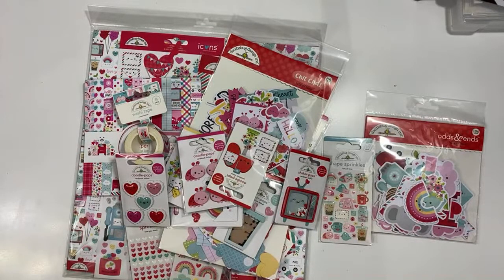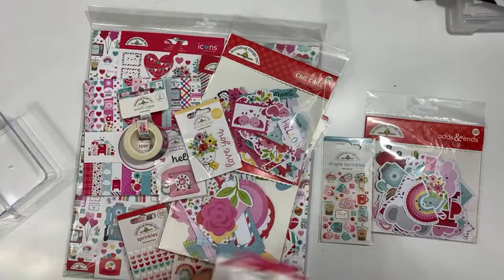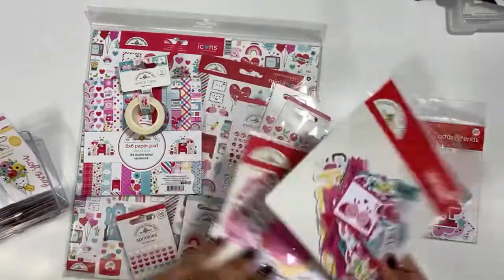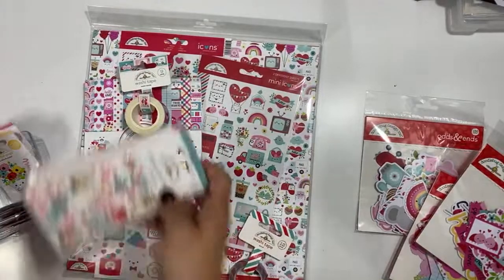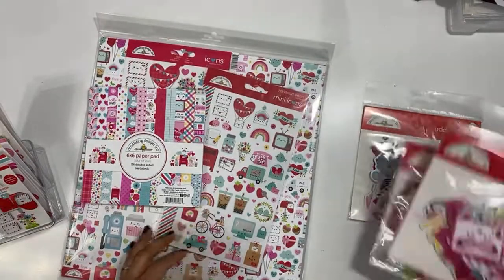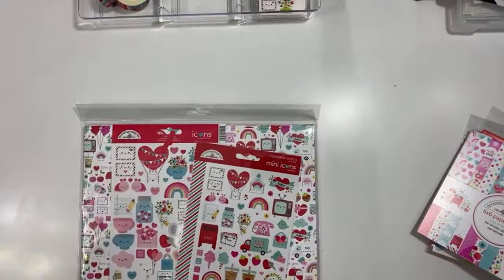You can also use this collection for other things. I know I have taken this collection and used it for something besides a love or Valentine theme. So if you head on over to my Instagram, you can check it out. I'll try to find videos or posts and link them down below. But I absolutely love this collection, so let's just go through it.